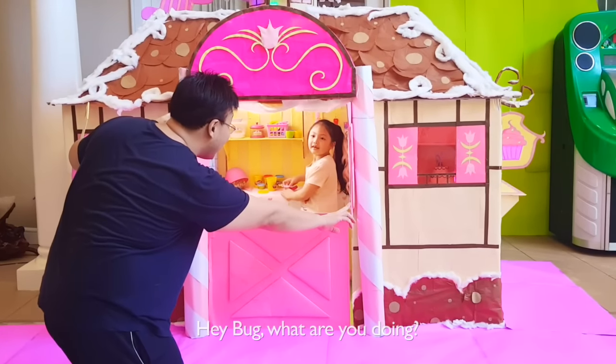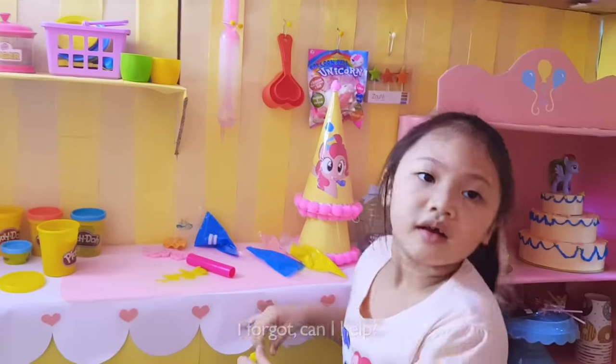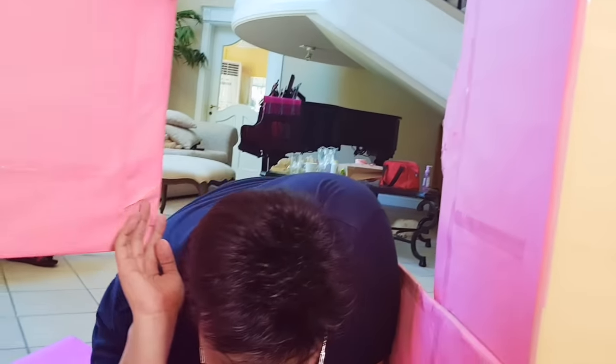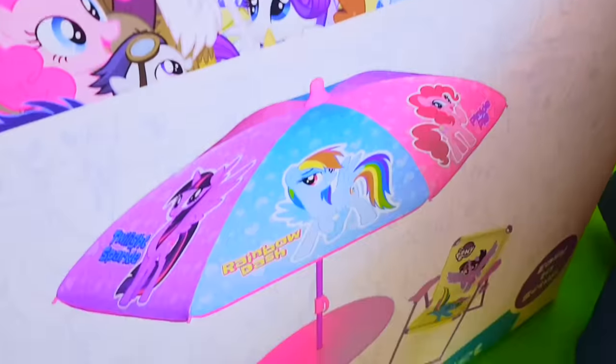Hey, what are you doing? I'm making a surprise for mommy — it's Mother's Day. Oh yeah, I forgot. Can I help? Can you fit in this house? Of course I can! I want to be part of this special day and make mommy happy too. No problem — you can help set up the table. Okay, let me check it out.